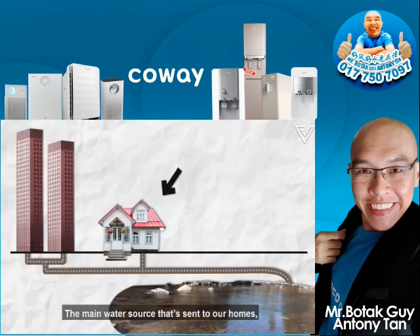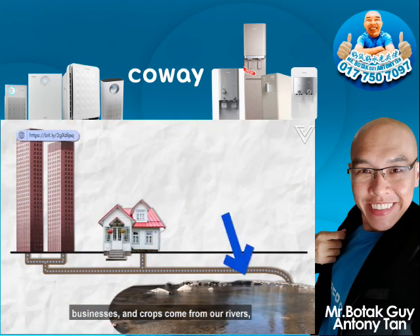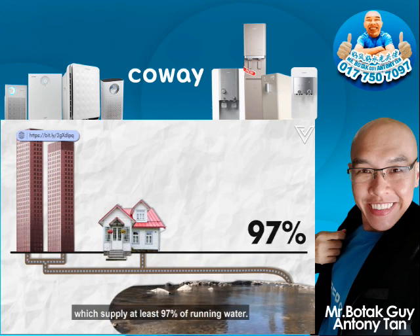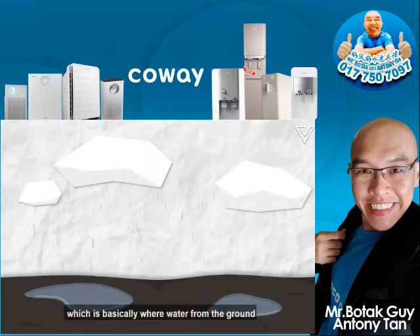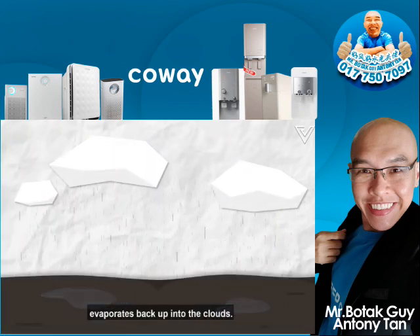The main water source sent to our homes, businesses and crops comes from rivers, which supplies at least 97% of running water. Other sources include rainfall and evapotranspiration, which is basically where water from the ground evaporates back up into the clouds.